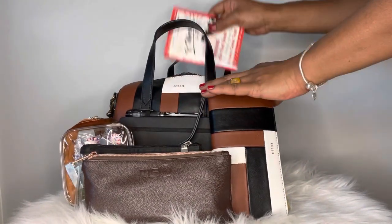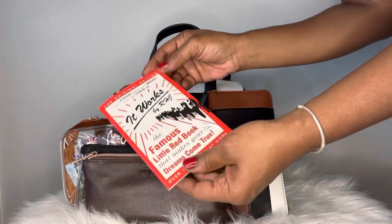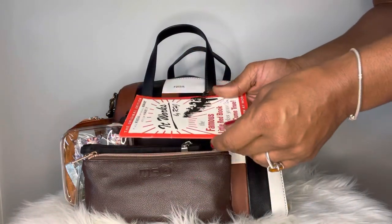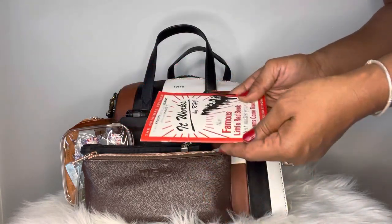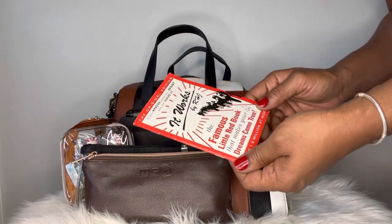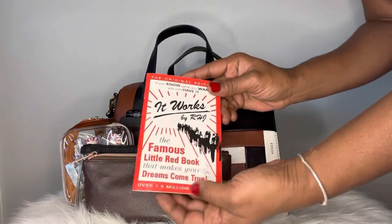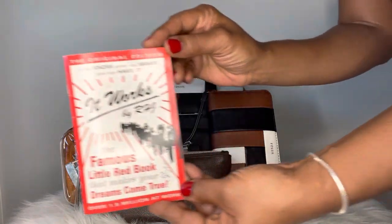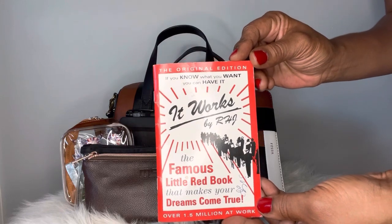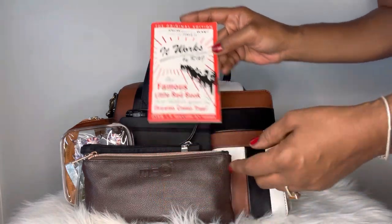I have this tiny little book — the famous little red book called 'It Works.' It talks about the power of our thoughts: what you think about you bring about. I highly recommend it to anyone in need of personal motivation — basic reminders of how we can achieve what we want based on what we're focused on. I have it in here because I plan on giving it to a loved one.